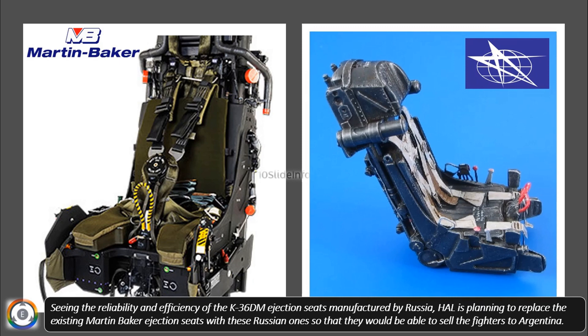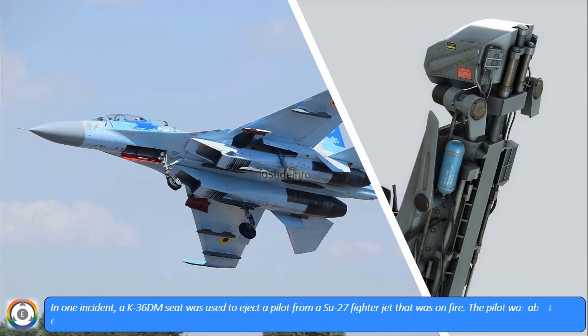The K-36 series ejection seats have been used successfully to eject pilots from a number of accidents. In one incident, a K-36D M seat was used to eject a pilot from a Su-27 fighter jet that was on fire. The pilot was able to eject safely and suffered no injuries, which proves the quality of these Russian ejection seats.